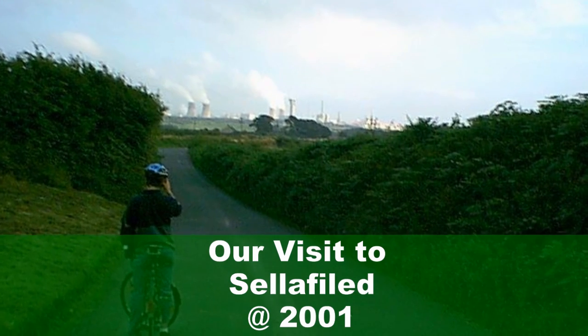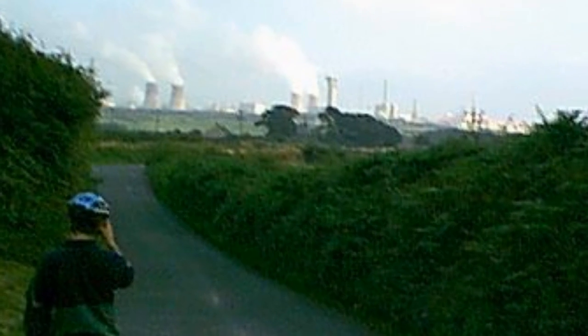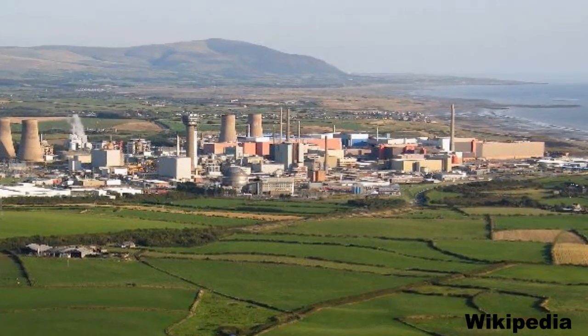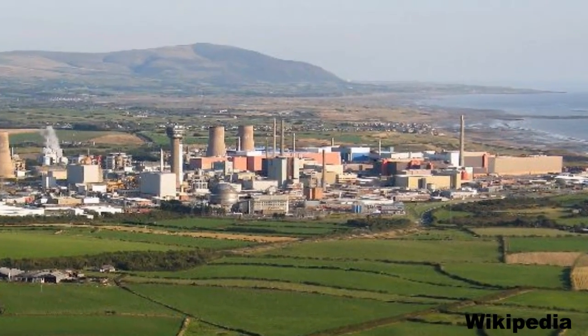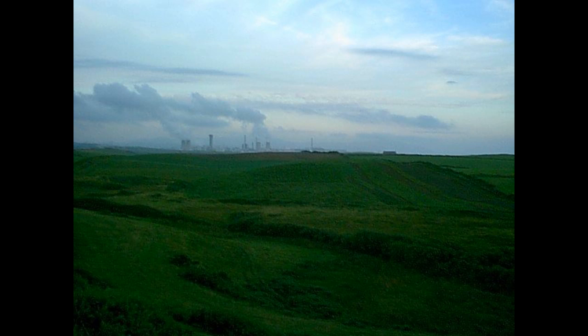Hello and welcome to my video about Sellafield. In the year 2001 we went to Sellafield, the huge nuclear complex in England. Sorry for the bad pictures, but this was digital photography at that time.